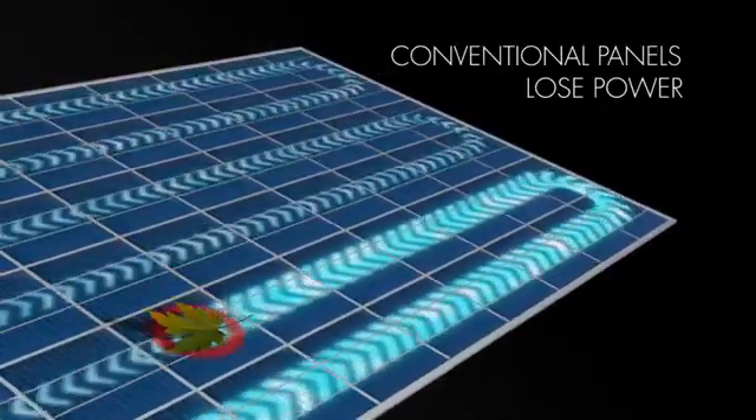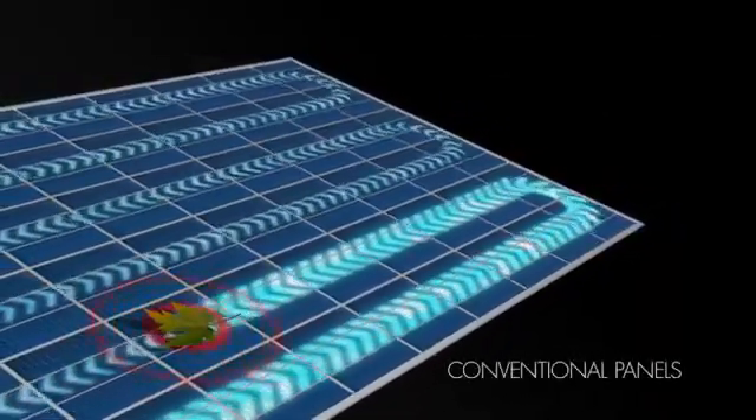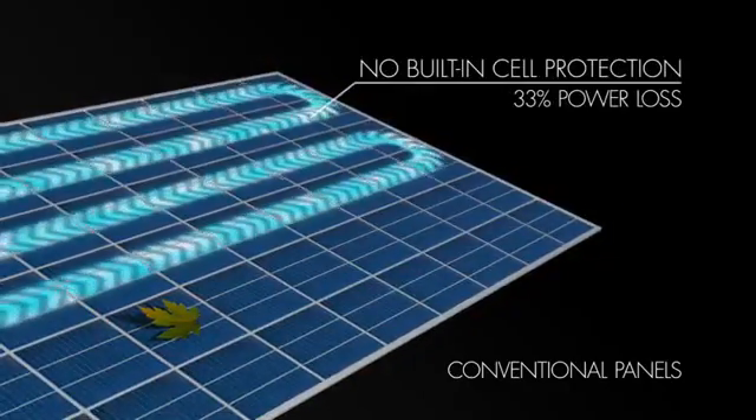When a conventional panel is shaded, it does not allow electricity to pass, even if there is only one cell being shaded. The panel loses a third of its energy output.